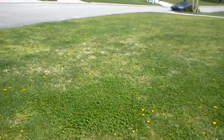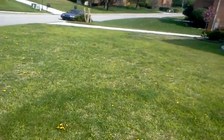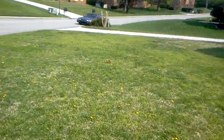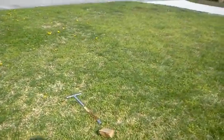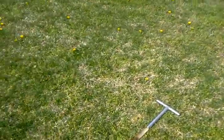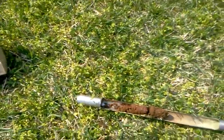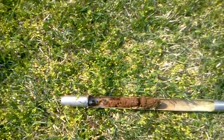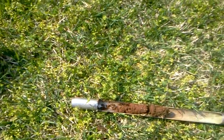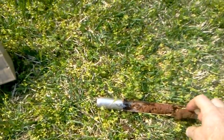I've gone through and pulled a good number of cores to have them sampled at the lab. I've left a typical core here — this is what I found pretty much everywhere. It was only able to penetrate about two and a half to three inches, and then the soil is just so tight that the probe wouldn't go any further.